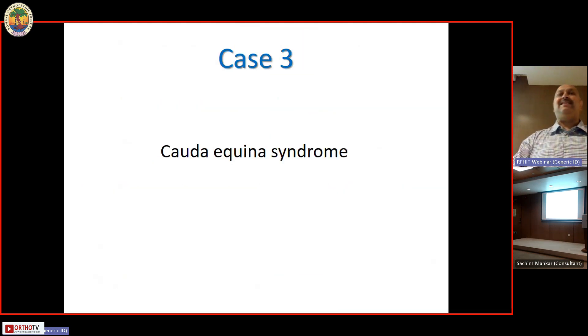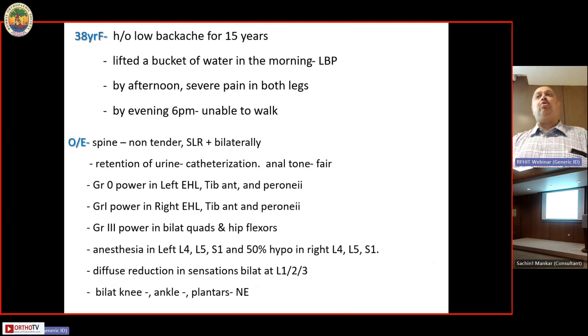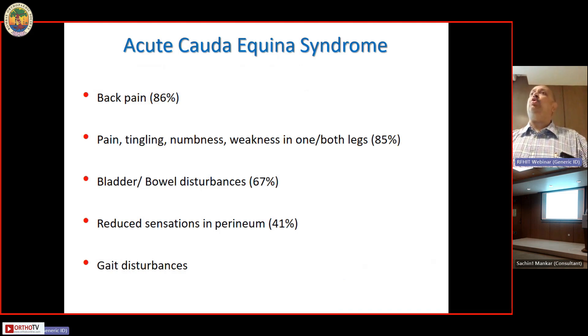Case three: a 38-year-old female with low backache for 15 years lifted a bucket of water in the morning. By afternoon she had severe low back pain; by evening, severe pain in both legs, unable to walk. She presented to casualty at around 6 PM with a non-tender spine, retention of urine requiring catheterization — approximately 800 cc drained — and fair anal tone. She had grade zero power in the right EHL, tibialis anterior, and peroneals; grade one on the right side; some weakness in the quads and hip flexors; and anesthesia in the left L4-5, S1 distribution with hypoesthesia on the right.